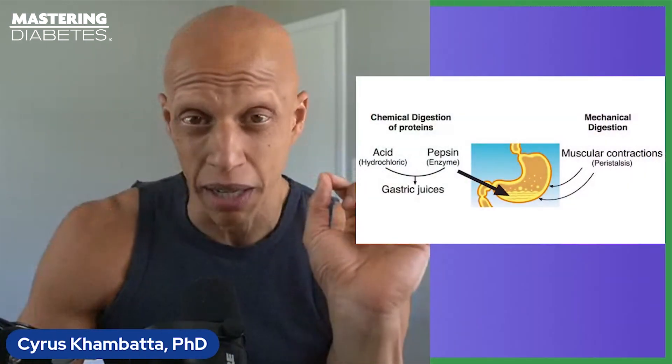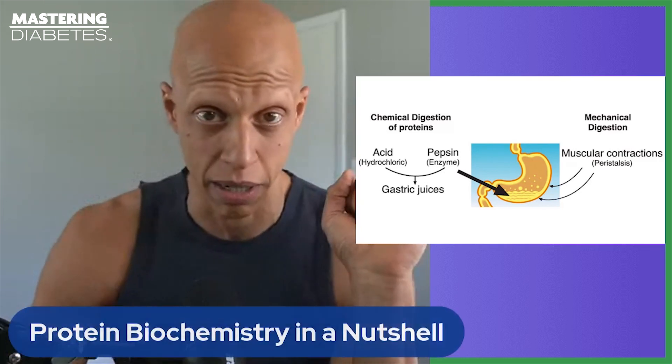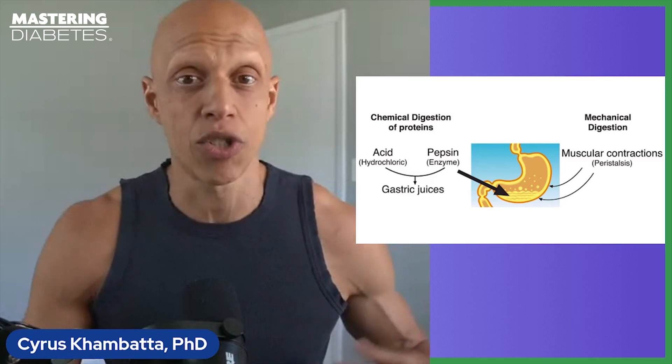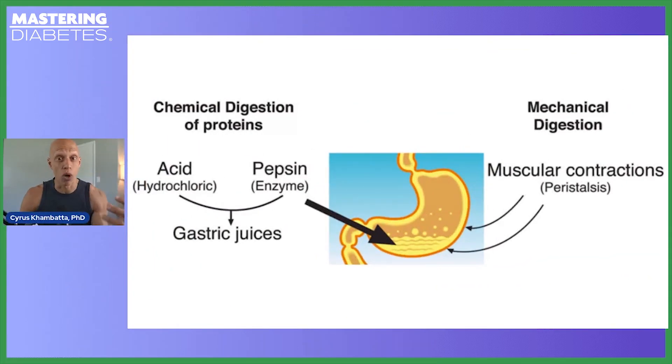With protein, it can be a little bit different because protein biochemistry is a lot more complicated than carbohydrate biochemistry. When you eat food containing protein, the process of protein digestion is initiated by the gastric juices inside your stomach. These are released by the walls of your stomach and include hydrochloric acid and an enzyme known as pepsin.